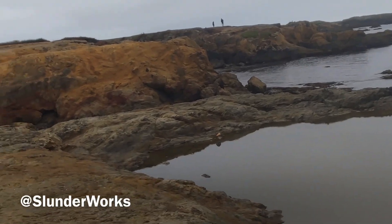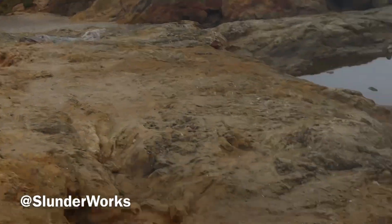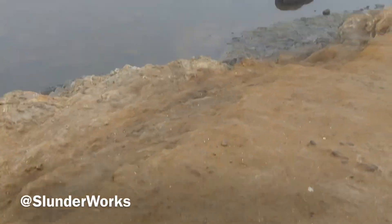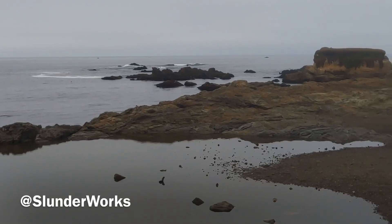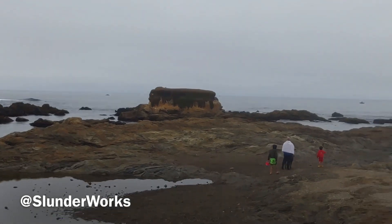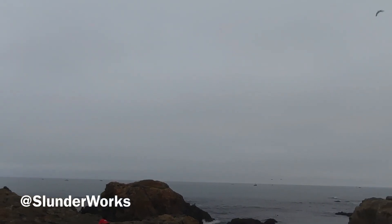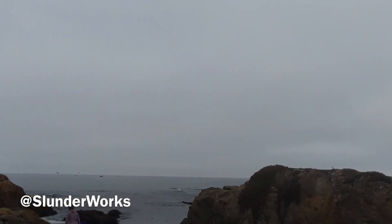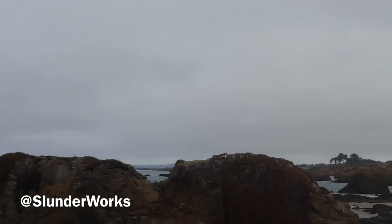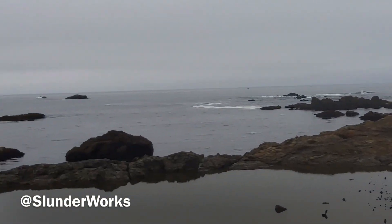Not completely heartbroken — it's just that my expectations were so high after seeing everything on Pinterest. You'll see rock formations, nice areas, waves, and a bunch of rocks. There are also fishermen in the other corners. I'll show you guys what the glass beach actually looks like.